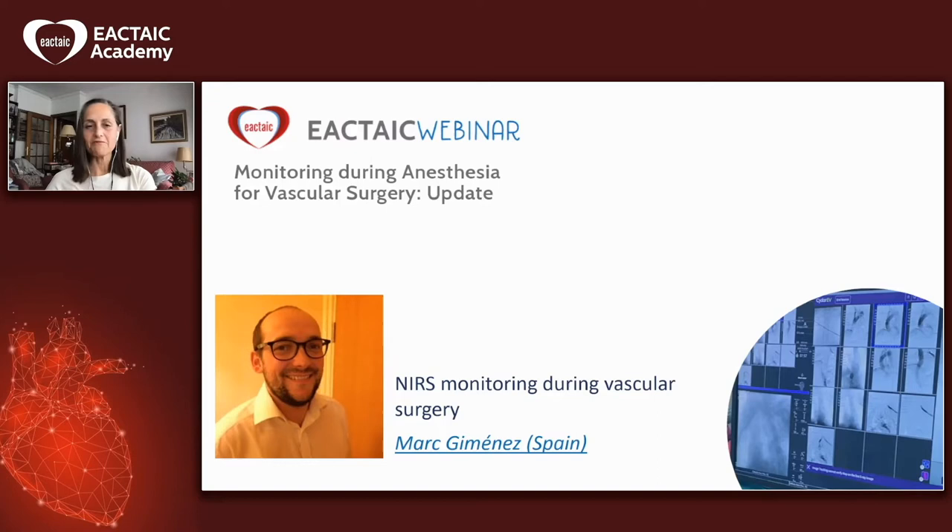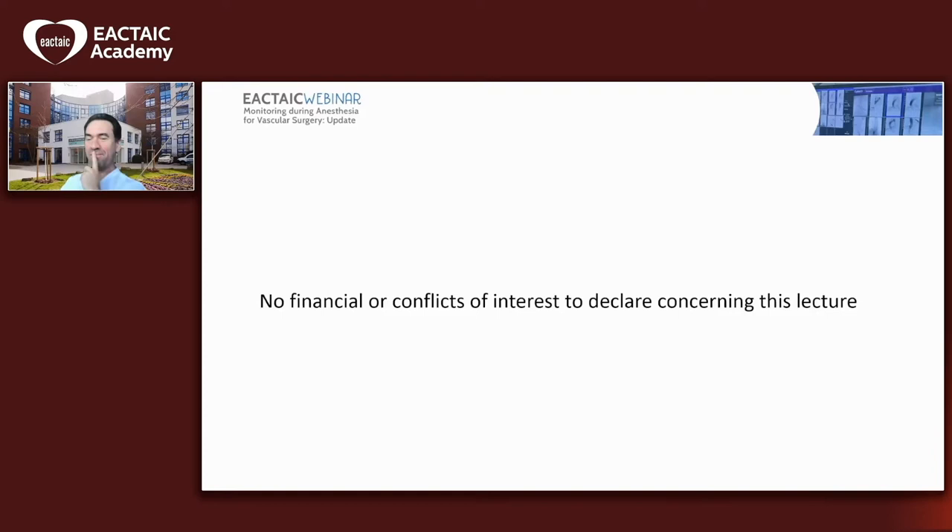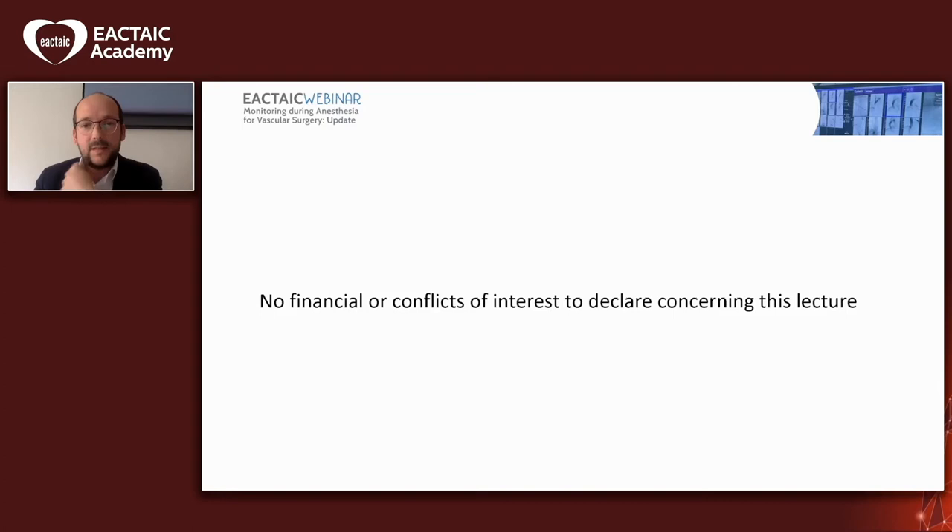Thank you for Dr. Matute's kind words of introduction, and to the EACTAIC organization for setting up this very interesting educational meeting to discuss different options for monitoring our patients undergoing vascular surgery. My part is about NEARS monitoring during vascular surgery. It's always a big challenge to have the talk after Max Meynieris because he's an excellent speaker, so please forgive me if I make any mistake. I don't have any conflict of interest to declare regarding this lecture.